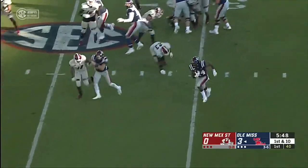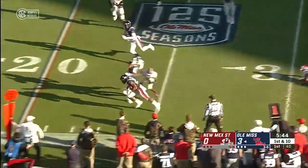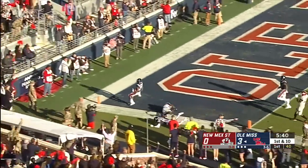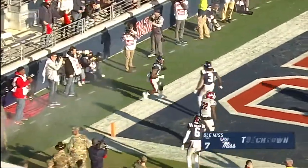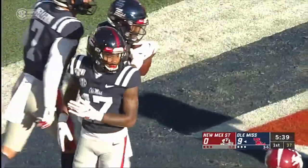They'll keep it on the ground here and run with the other freshman, Snoop Conner. He's coming near side — stays on his feet, gets a block, he has a chance for the end zone — touchdown, Ole Miss. 30 yards, though he ran about 60.